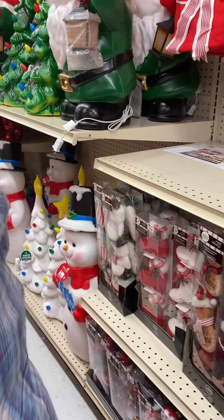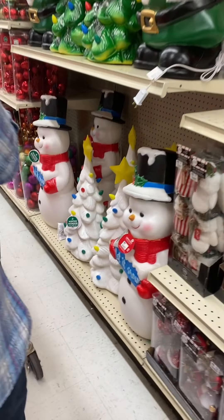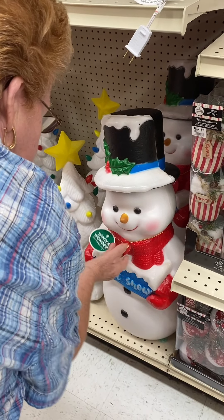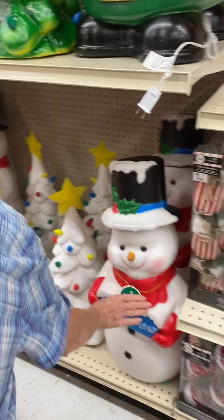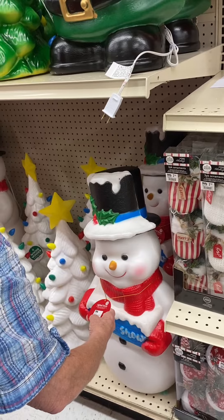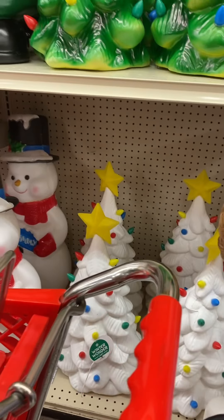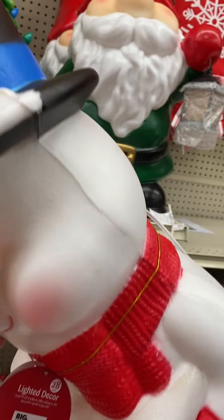I like these blow molds. A gnome and a snowman — how much is the snowman? Why don't they have the price on them? If I had to guess I'd say 30 dollars. They have to have a price somewhere. I don't see a price on them.